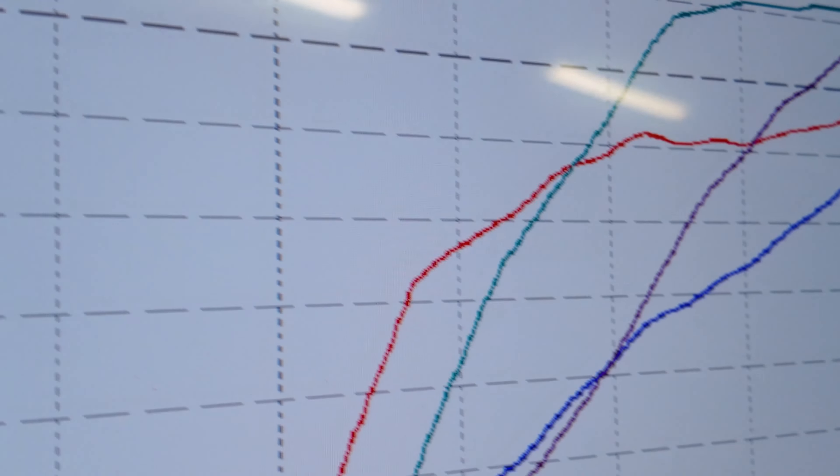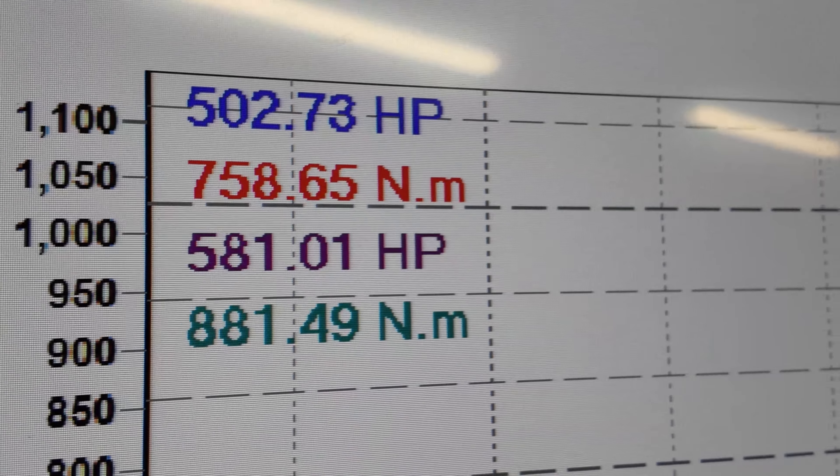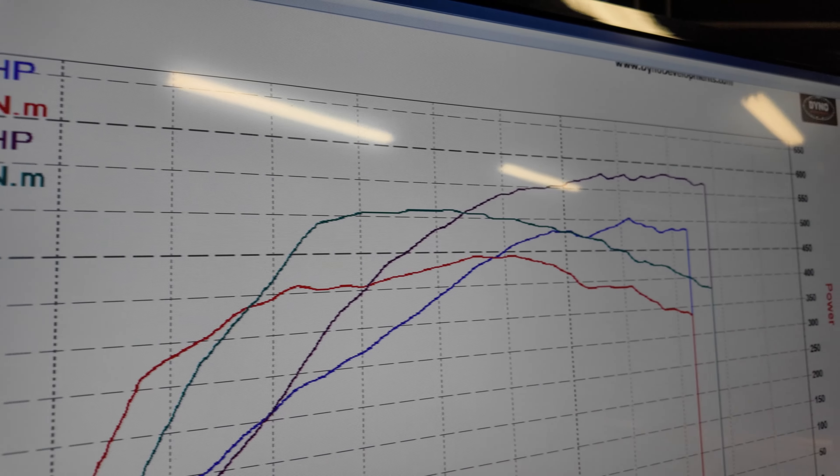We are all done. 502 horsepower and 758 Nm of torque stock — quite a bit more torque than OEM quote, as we usually find with our dyno. Ended on 581 horsepower and 881 Nm of torque. An absolutely huge difference — the customer is going to be over the moon.